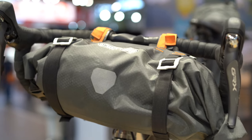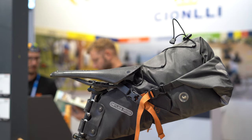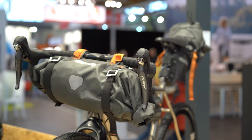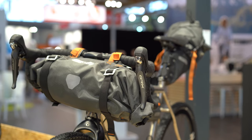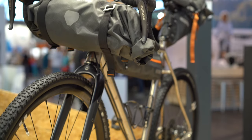Ortlieb is always an industry leader in bike touring and bikepacking. I'm featuring the handlebar pack and the seat post pack — two of my favorite pieces of gear because they completely stay out of the way of a battery. They're great for e-bikes, and I really dig using them.